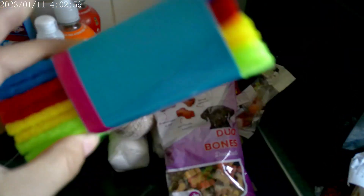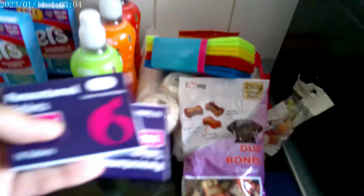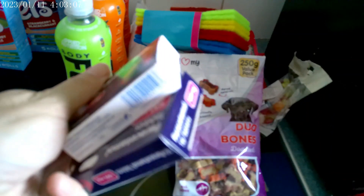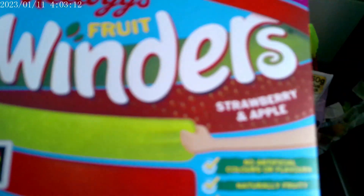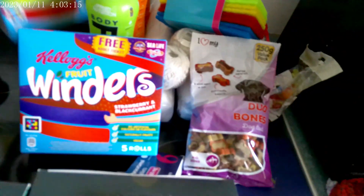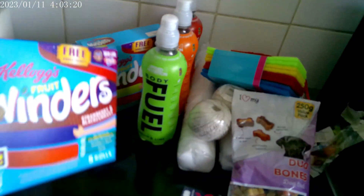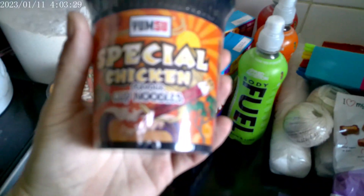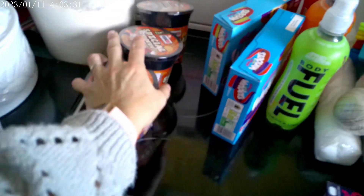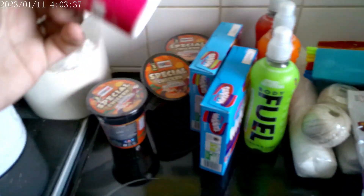Some heavy duty scouring pads. Two packs of paracetamol — always handy. Fruit Winders in strawberry and apple, and Kellogg's Fruit Winders in strawberry and blackcurrant. Three special chicken flavour cup noodles — I thought my older three might like those as a snack or light lunch, and I haven't tried that variety before.